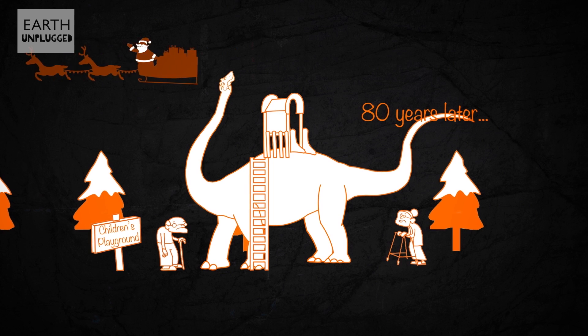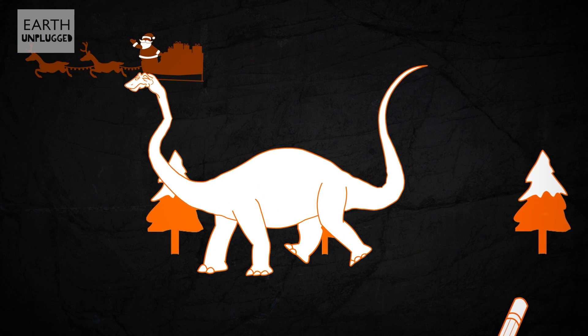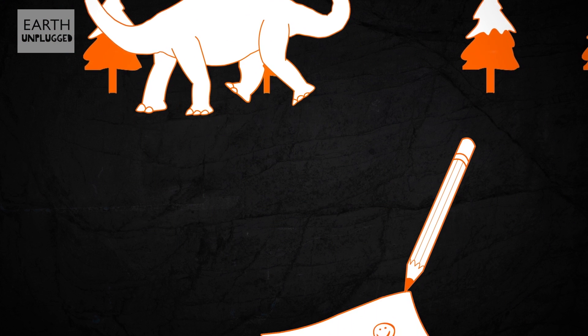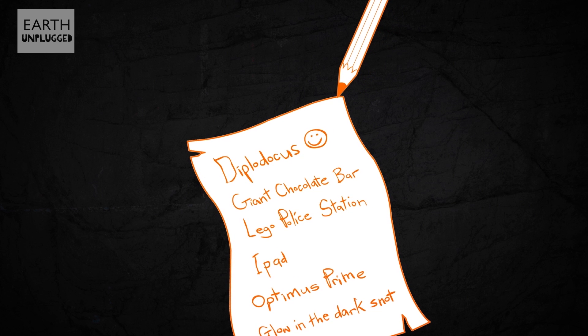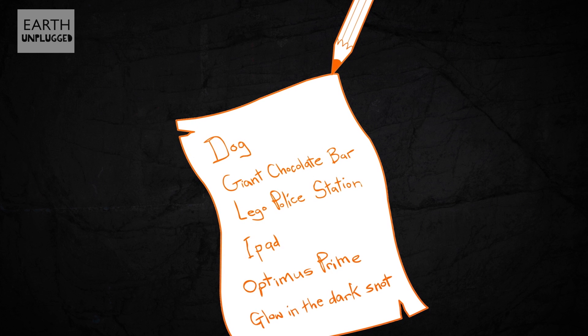Oh, and I forgot to mention — they're really a herd animal. So if there's no other Diplodocuses nearby, they may try and bond with Santa's reindeer. Oh dear, maybe a Diplodocus isn't such a great Christmas gift after all. Do you think a dinosaur is an appropriate gift or not? Let us know your thoughts in the comments below.